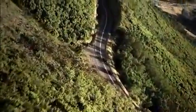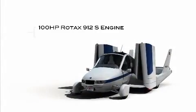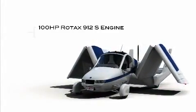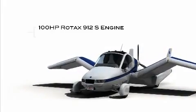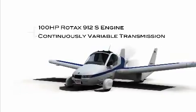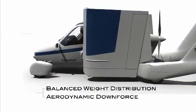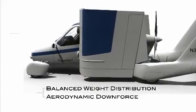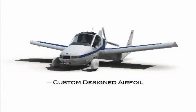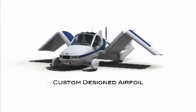On the highway or in the skyway, the Transition uses the 100-horsepower Rotax 912S engine. This single engine powers either the propeller in the air or the wheels on the ground through a continuously variable transmission. A balanced weight distribution and an aerodynamic downforce provide a stable and smooth ride on the ground, and a custom-designed airfoil maintains flight performance while allowing the wing to fold for driving.